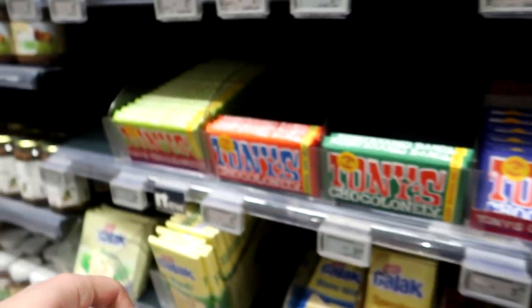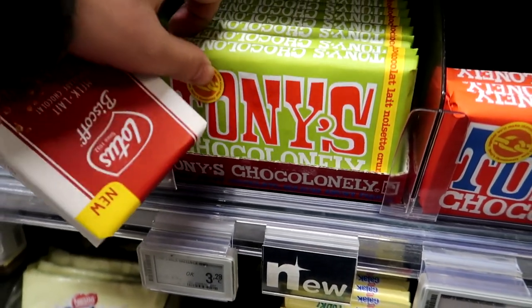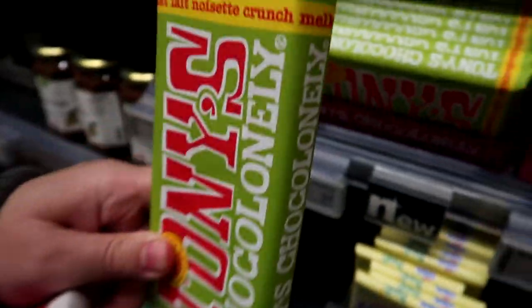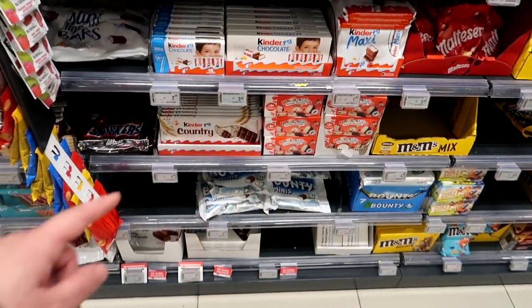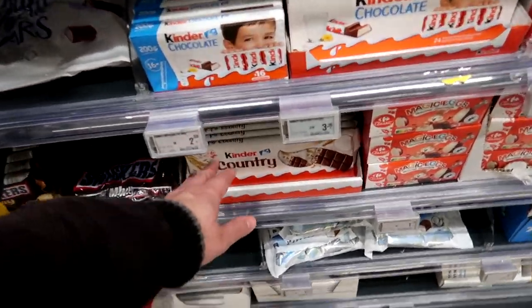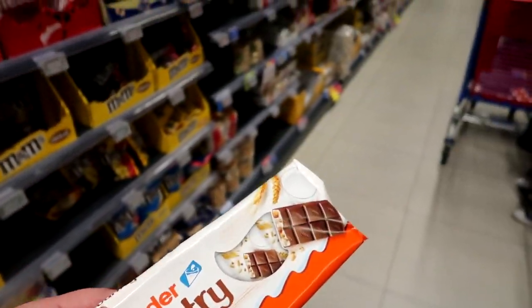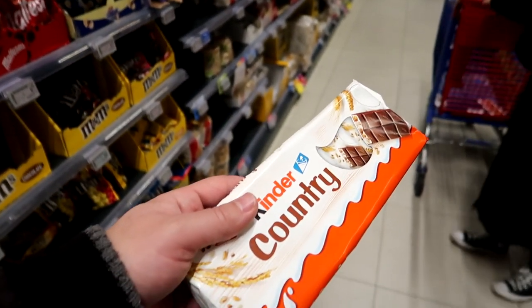There's also a load of Tony's here - what flavors have they got? Not sure if these will be anything special. Oh, hazelnut - it's interesting, hazelnut crunch milk chocolate. Very big Kinder section too. Tempted by the Kinder Country - should we get some, Claire? These are nice little small bars. Healthy - well, not healthy, but you know what I mean.